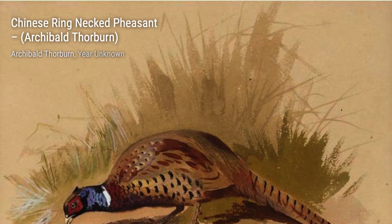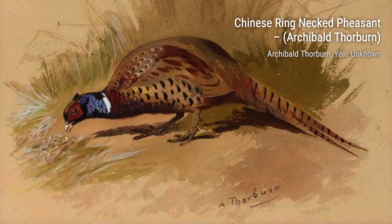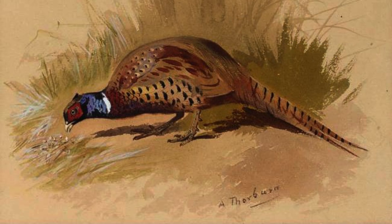Moving on to Woodcock 1, Thorburn's mastery of watercolor shines through once again. The painting beautifully depicts the woodcock in its natural habitat, showcasing its unique features.